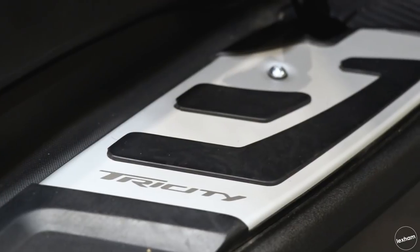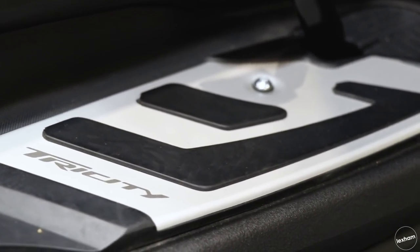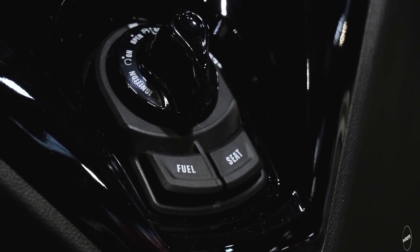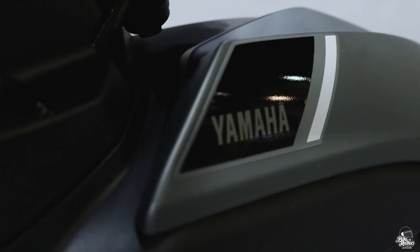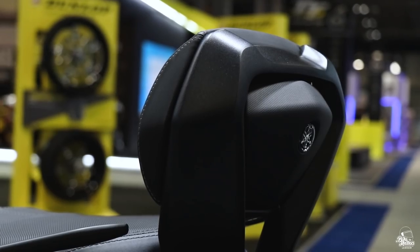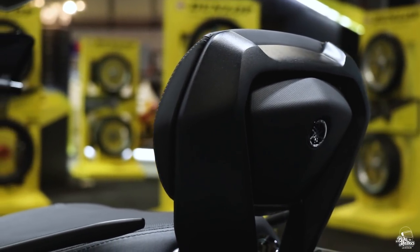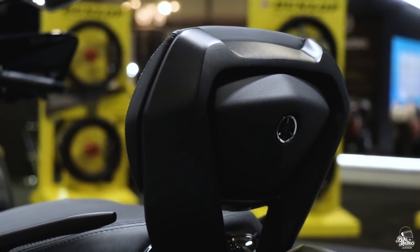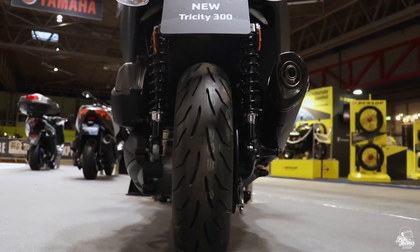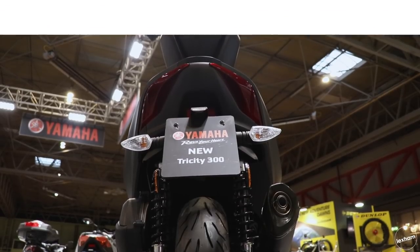With a very tightly contested top 3, the Tri-City finds itself at number 4. The spec for the Yamaha Tri-City 300 includes an automatic tilt lock assist system, 267mm front and rear discs, a 13-litre fuel tank, LCD instrument panel, large storage, and that 292cc Blue Core motor. The price is yet to be confirmed.